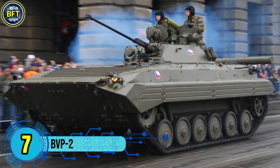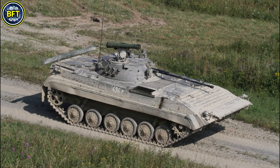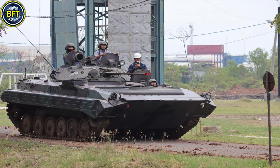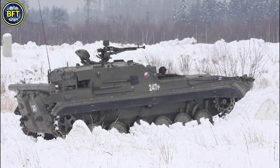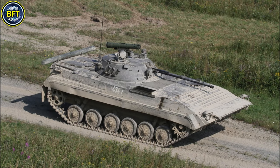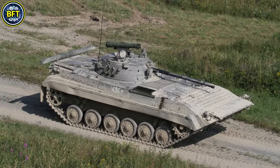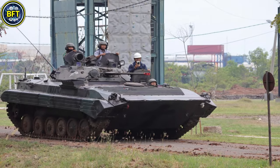Number 7: BVP-2. The BVP-2, used by the Czech Republic's Armed Forces, is an upgraded variant of the Soviet-designed BMP-2 Infantry Fighting Vehicle. Designed for battlefield mobility and armored support, the BVP-2 can engage various targets including tanks, helicopters, and fortified positions. It features a robust 30-millimeter autocannon paired with a 7.62-millimeter PKT machine gun, providing both offensive and defensive firepower. Weighing around 14 metric tons, the BVP-2 is equipped with reinforced armor to protect against small arms fire and shell splinters, though it remains light enough for air transport. Its diesel engine delivers approximately 300 horsepower, enabling speeds of up to 65 kilometers per hour on roads. Additionally, the vehicle's amphibious capability allows it to cross bodies of water, enhancing its operational flexibility.